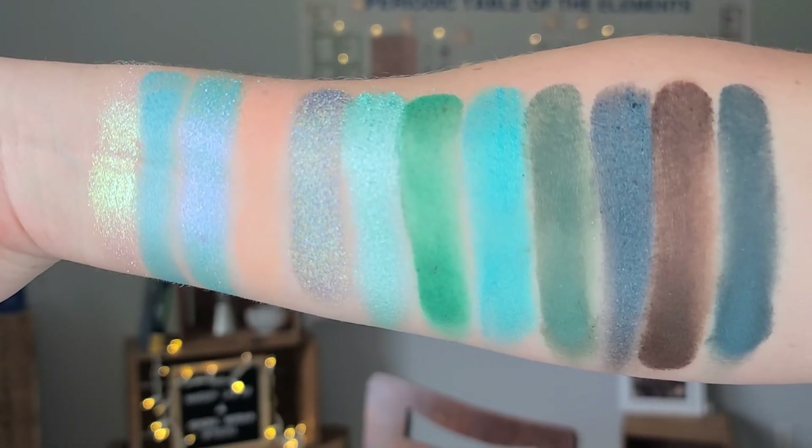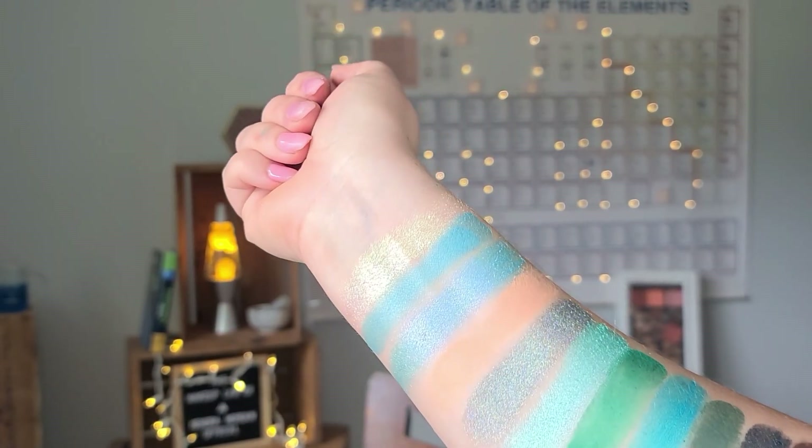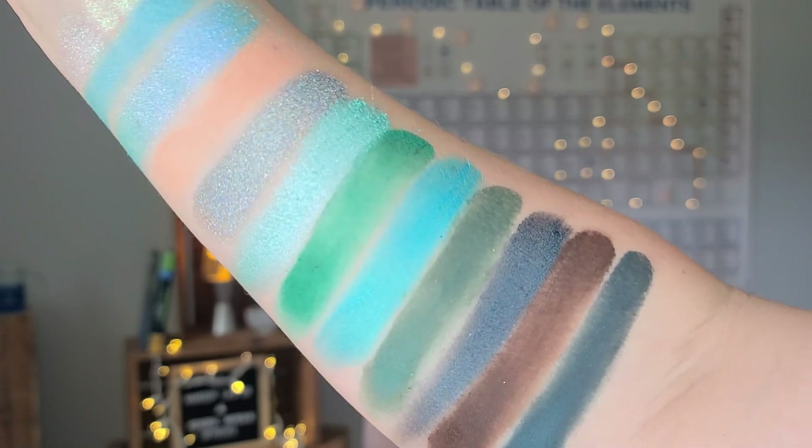How do you think I did overall bringing to life the Urban Decay Naked Teal palette? Leave a comment below on how well you think I brought it to life. Now that you've seen the swatches, I want to get into the tutorial and show you how you can create a beautiful teal eyeshadow look using some of the most textured shadows — the multi-chromes, duo-chromes, and holographic shadows. Let's see how I created this look.